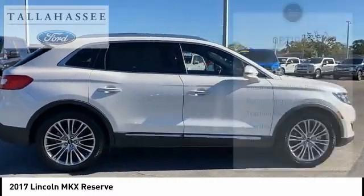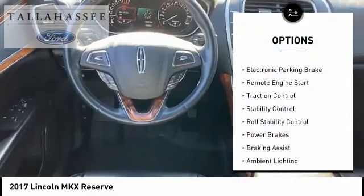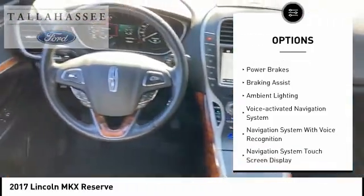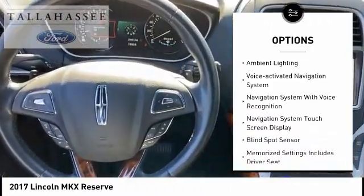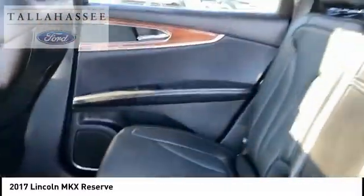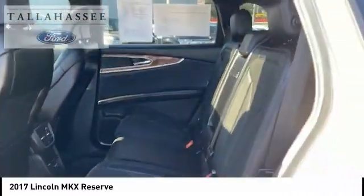Here are some of this vehicle's great options: power windows with safety reverse, electronic parking brake, remote engine start, traction control, stability control, roll stability control, power brakes, braking assist, ambient lighting, and a voice activated navigation system.